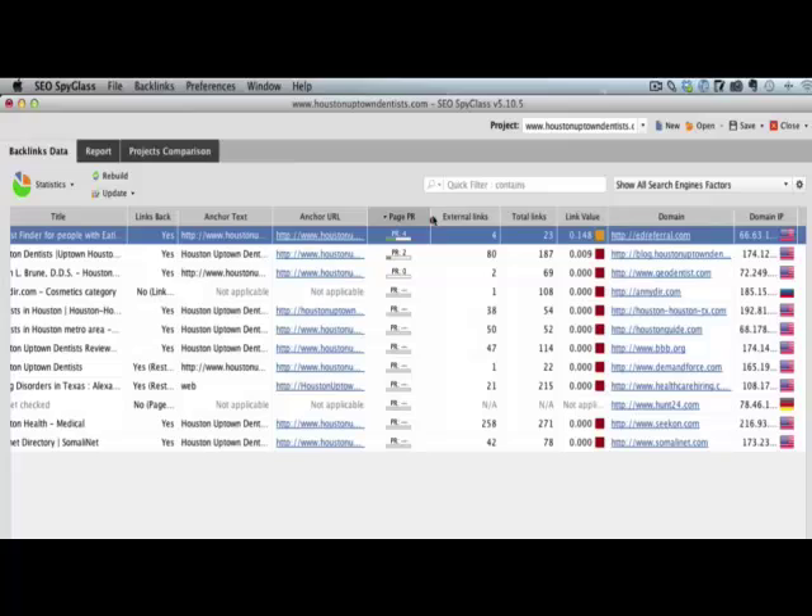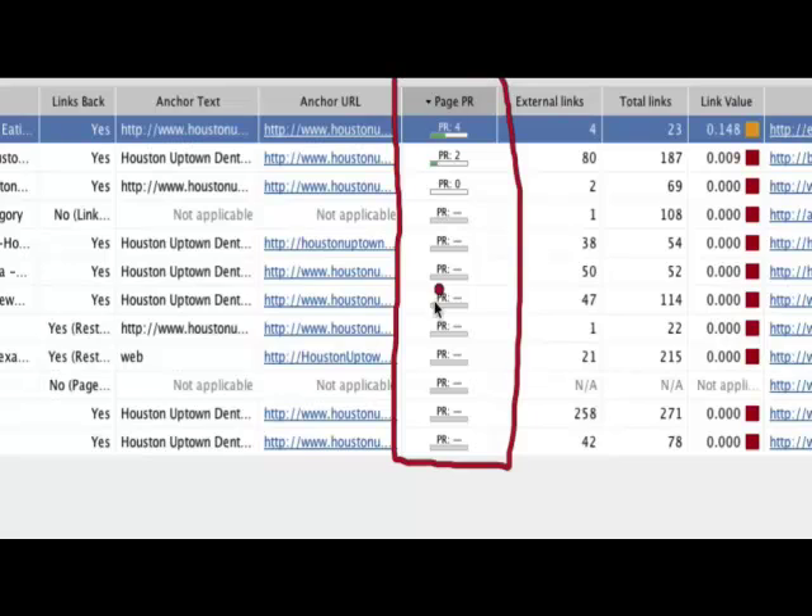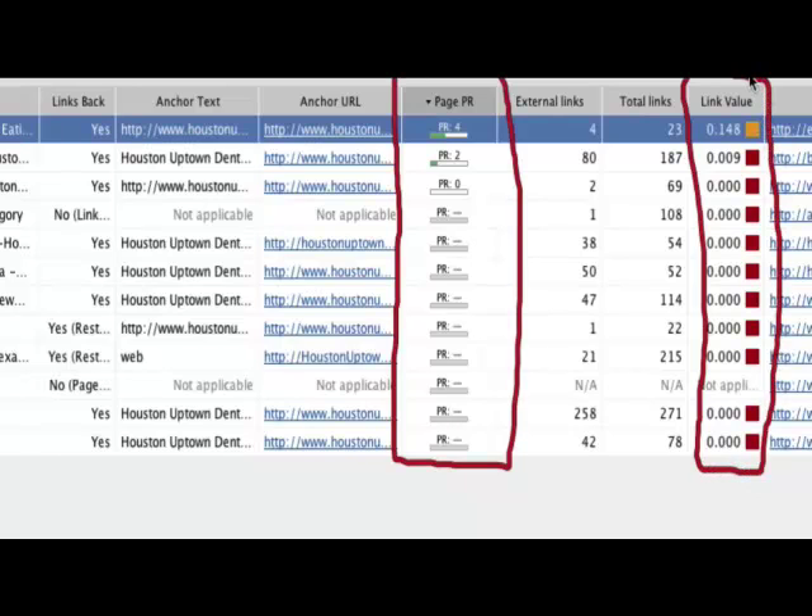And not only that, another thing I really like is that you have the page rank of the link itself — the page the link is on — and the link value. So you can see what links have true value. There's only two links that they have that have any kind of value. Everything else is basically a zero.